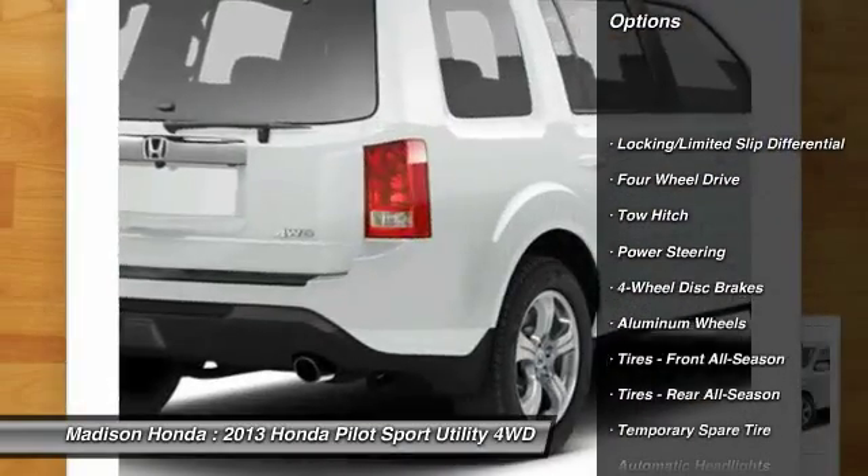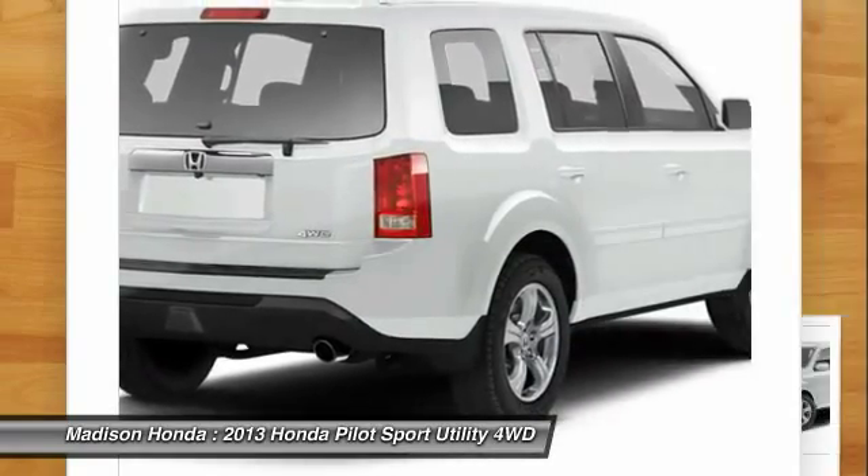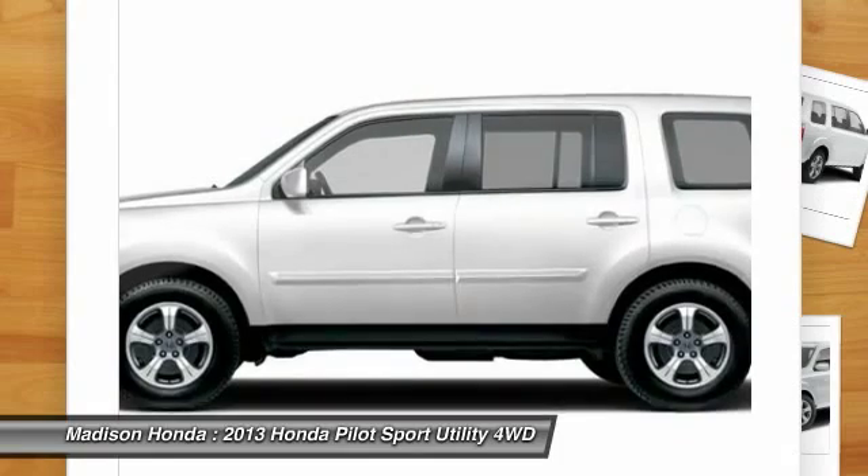Stability control. Keyless entry. Anti-lock braking system. Steering wheel audio controls. Backup camera. Traction control. Tow hitch.